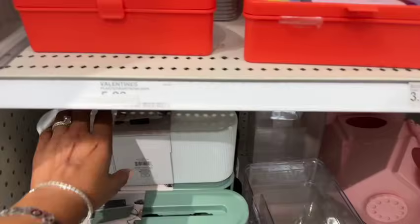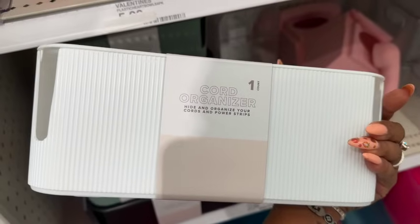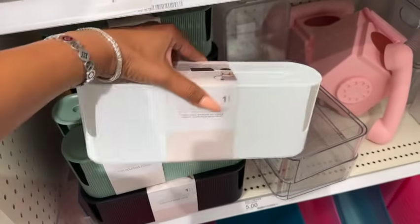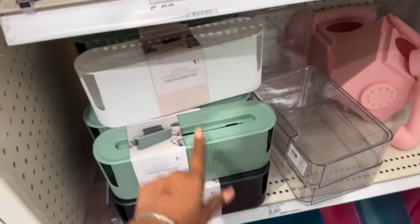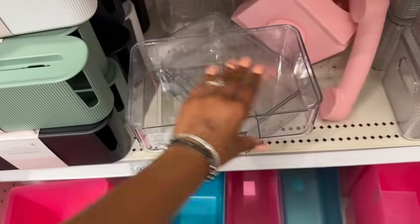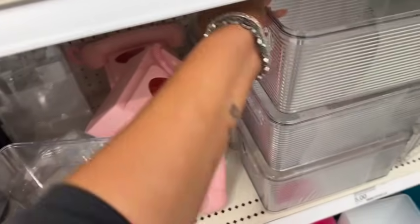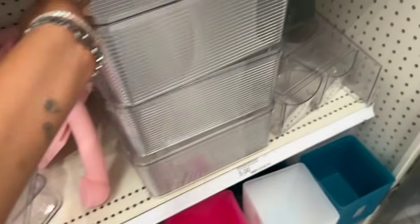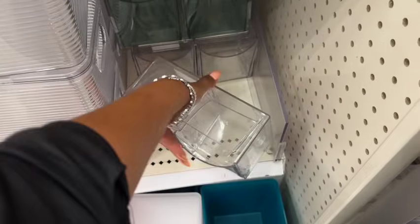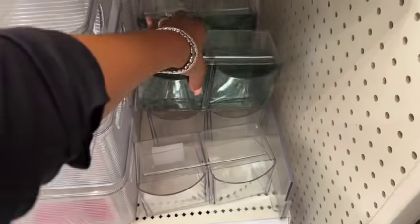There are so many nifty things at Target this week. First, look at this cord organizer — hide and organize your cords and power strips for three dollars. They have it in white, green, and black. They also have stackable ones for five dollars, and a two-drawer organizer for five dollars in clear and green as well.